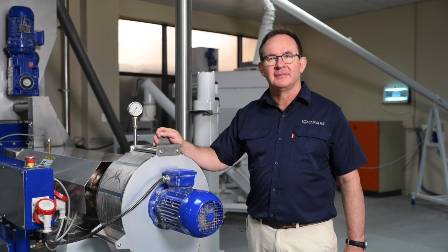I'm LJ Grobler. I'm a professor in mechanical engineering at the Northwest University.